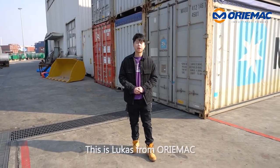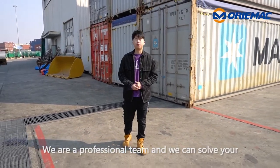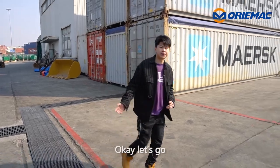Hi, hello everyone. This is Lucas from Aurumac. We are a professional team and we can solve your construction machinery problems. Today we are at Shanghai Oil House. I have a machine to show you. Ok, let's go.